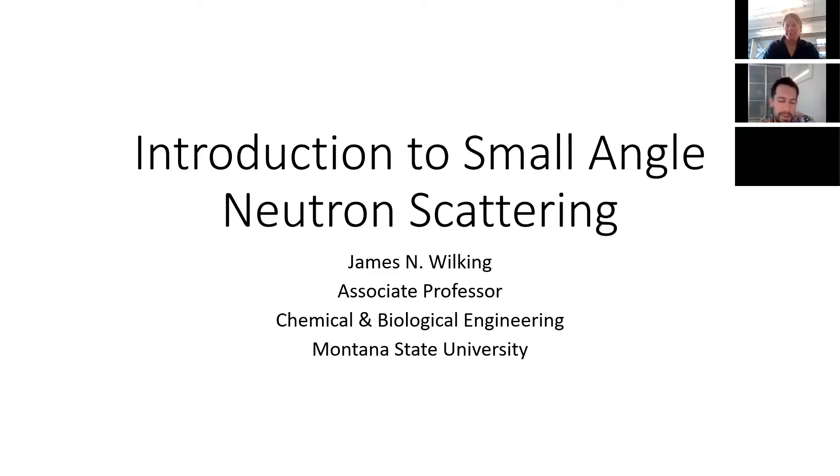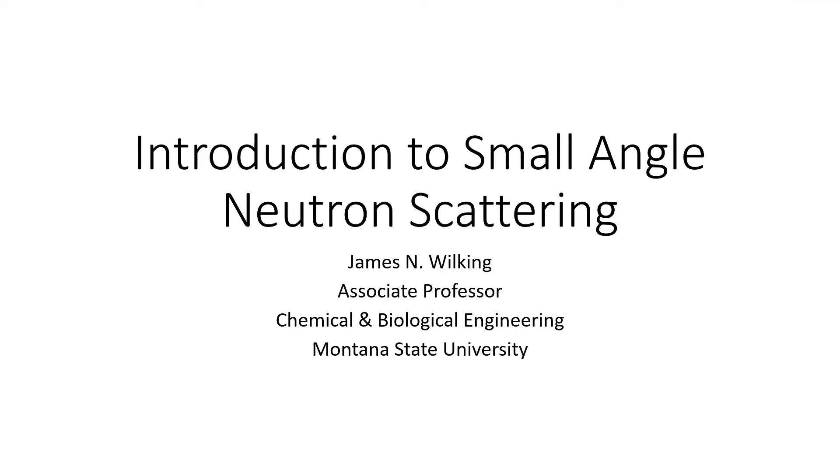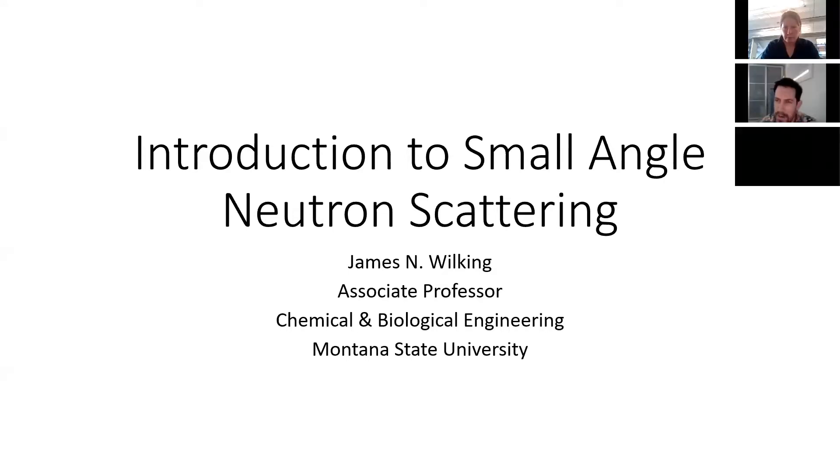Thanks, Julie. Thanks everybody for coming. With my presenter screen, I can't see your faces and I have no idea how many people are on here. So if you have questions, don't hesitate to unmute yourself and just holler out in the middle of my talk. If you wave or something, I won't be able to see you. So I'm going to treat this like a pretty informal seminar, which is nice.